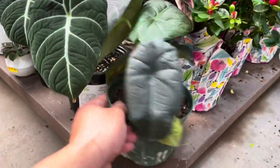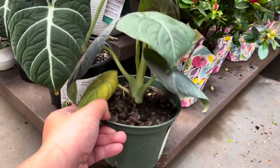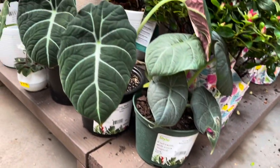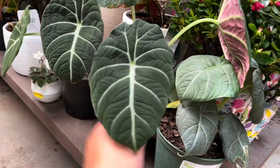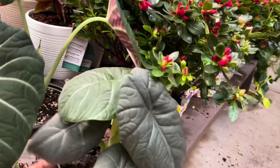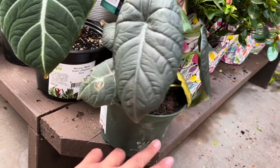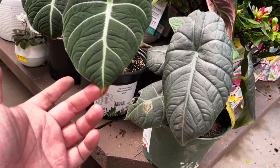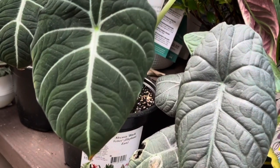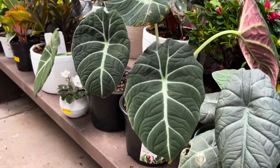Large six-inch Alocasia maharanis - I love the maharani, they're super cool. These are $49.99. The black velvet is very similar - see, the maharani has this leaf that feels like a hard shell. The black velvet is very similar but has a more velvety feel and it's not as hard plastic feeling, which I think is really cool. They're both really cool. These are $24.99.